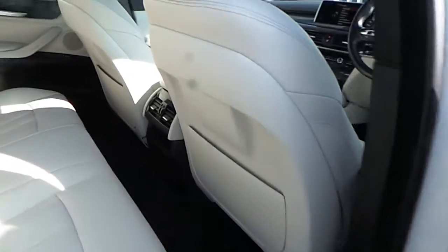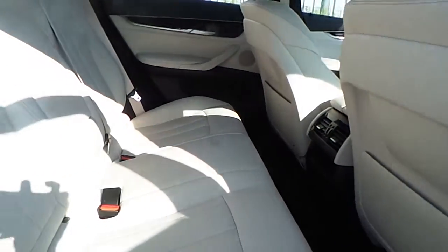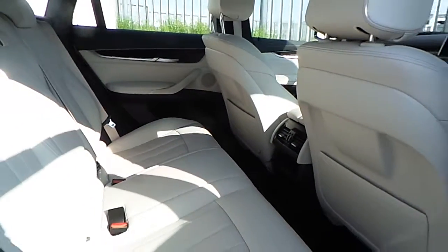Taking a closer look at the interior, we find very generous legroom available for passengers sitting in the back, while the interior is trimmed in ivory white and black Dakota leather and fine wood trim — very elegant.